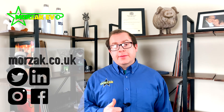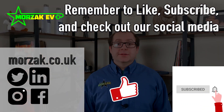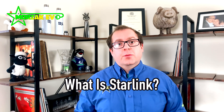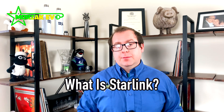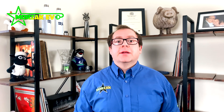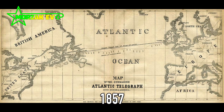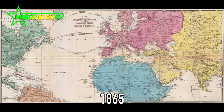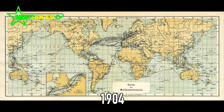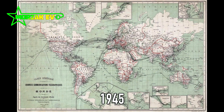Remember to like and subscribe on the video and if you hit the bell icon you'll get notifications of our future videos. So to answer what Starlink is we're going to have a quick history lesson. The internet is based on a system that was set up in the Victorian times using telegrams, which were fed all around the world using cables laid along the ocean floors.